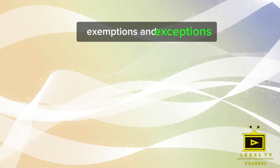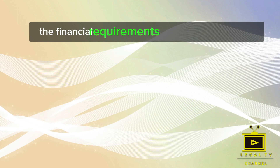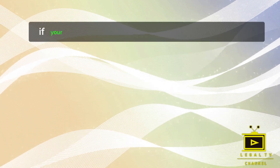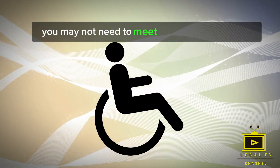There are certain exemptions and exceptions to the financial requirements for the UK Spouse Visa. For instance, if your partner receives specific disability benefits, you may not need to meet the income threshold.